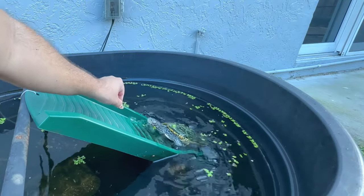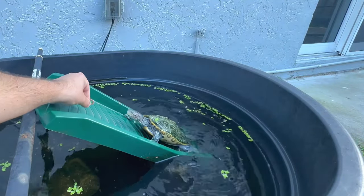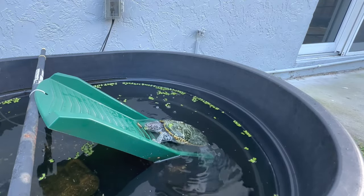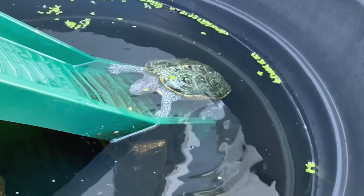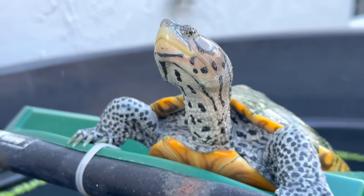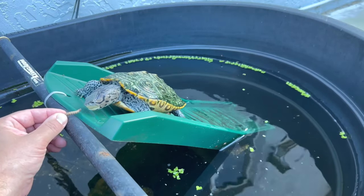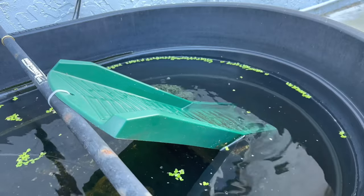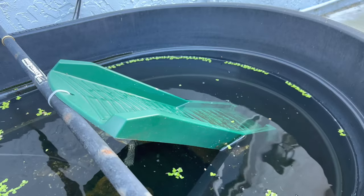Next up is my adult female Diamondback Terrapin. Let's get her to work for it. Whoa, there you go — grab it. Man, her shell needs to be cleaned off; there's nothing a toothbrush can't handle. Let's try to get her another worm. I'll give you one more worm, that's it though. Good grab. Now she'll go in the water and eat it. Aquatic turtles like to eat food underwater — it's easy for them to swallow. After that, I'll give her some turtle pellets also.